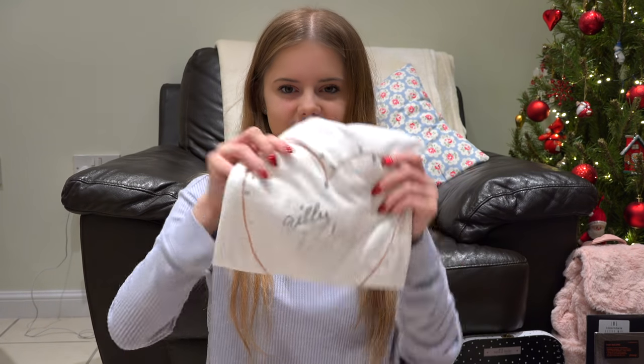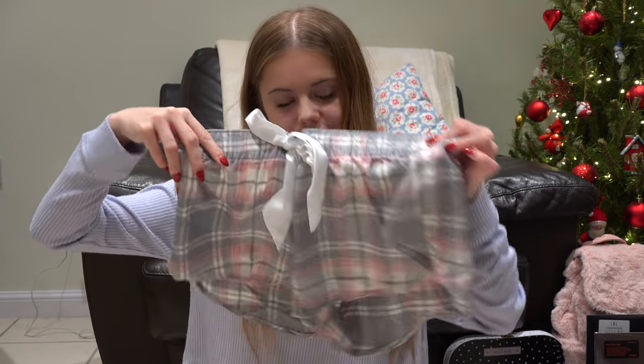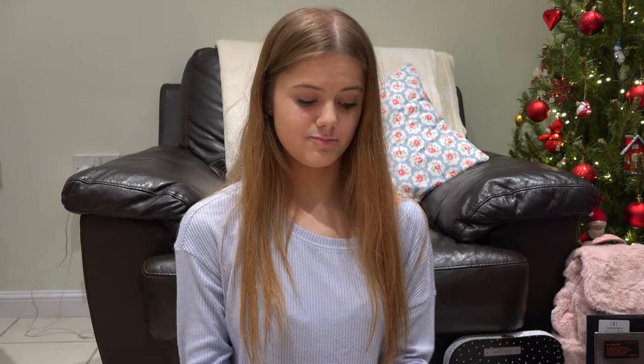I also got another pair of Gilly Hicks pyjamas — they have like a little love heart on them and these are the shorts. I love Gilly Hicks pyjama shorts, they're the best.